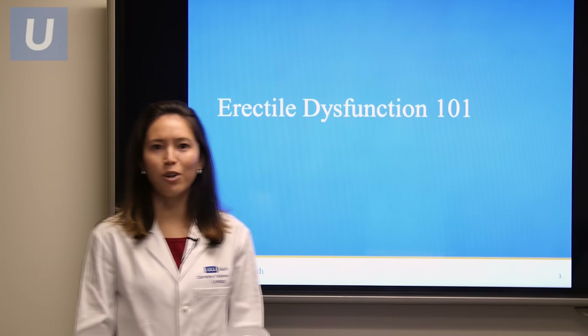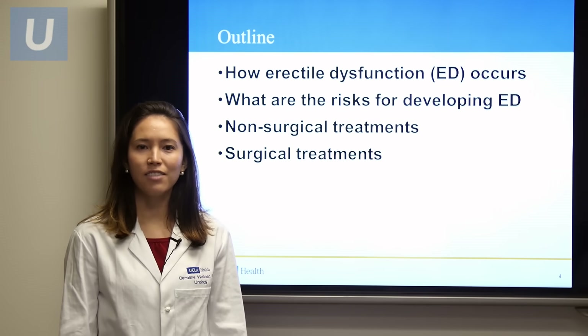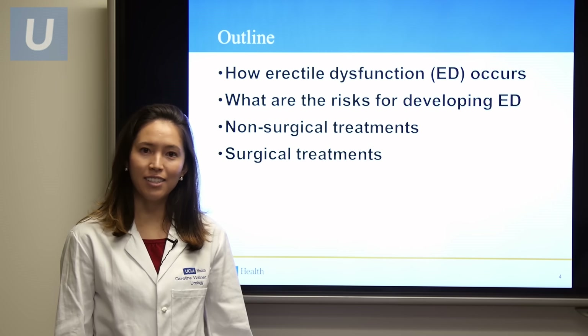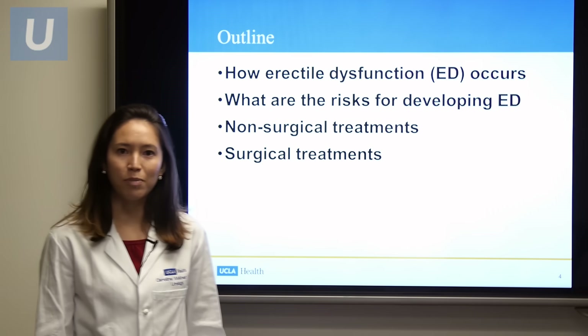Erectile dysfunction 101 is the name of the presentation. What we'll go over is how erectile dysfunction or ED occurs, what the risks are for developing erectile dysfunction, followed by the non-surgical treatments and then the surgical treatments for erectile dysfunction.